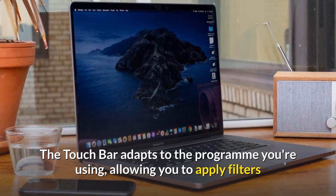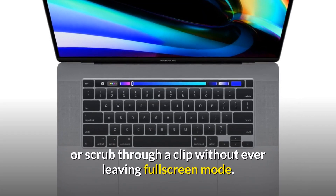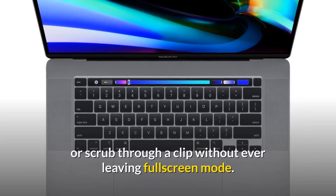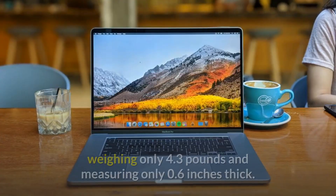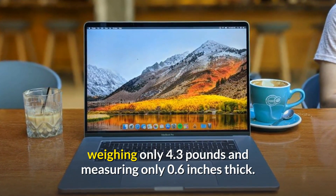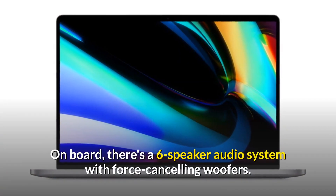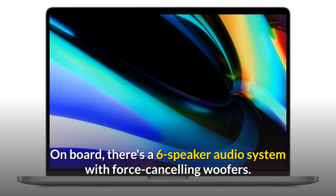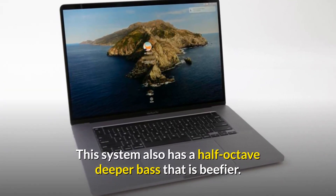The touch bar adapts to the program you're using, allowing you to apply filters or scrub through a clip without ever leaving full-screen mode. The 16-inch MacBook Pro's audio is even better than its visuals, weighing only 4.3 pounds and measuring only 0.6 inches thick. On board there's a 6-speaker audio system with force-canceling woofers, and this system also has a half-octave deeper, beefier bass.